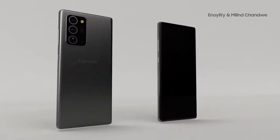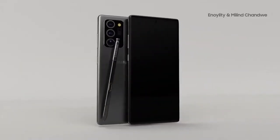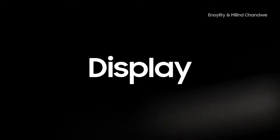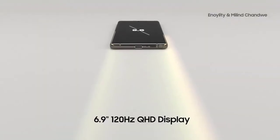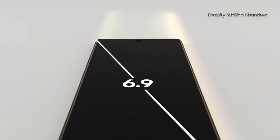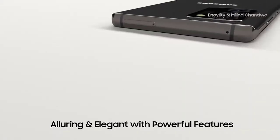Ice Universe has also stated that the Note 20 Ultra will surely succeed, and I have to agree. They've improved the display and hopefully fixed the autofocus. It may be a little bit harder due to global issues reducing consumer spending, but let me know in the comments if you think this will be a successful release. We've already had renders of the Samsung Galaxy Note 20 and the Note 20 Ultra, which have been used to create more stunning 3D renders.